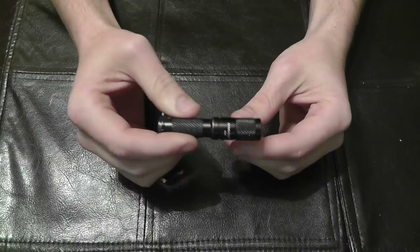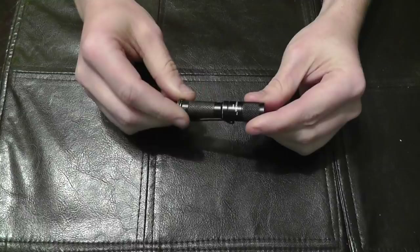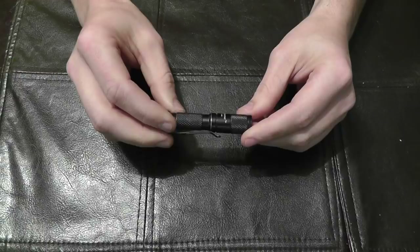Obviously you're not going to be signaling airplanes with this thing, but it's plenty bright. It has three different brightness modes, and that's one of the things that separated it from other flashlights of similar size. There were a couple of others in this size range, but the things that set this apart were the clip, the three modes, and the general durability.